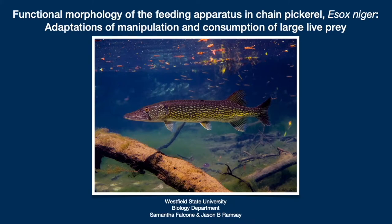Hi, my name is Sam Falcone. I am a biology student at Westfield State University, and today I'm going to be presenting my research on the functional morphology of the feeding apparatus in chain pickerel, Esox niger — adaptations of manipulation and consumption of large live prey.